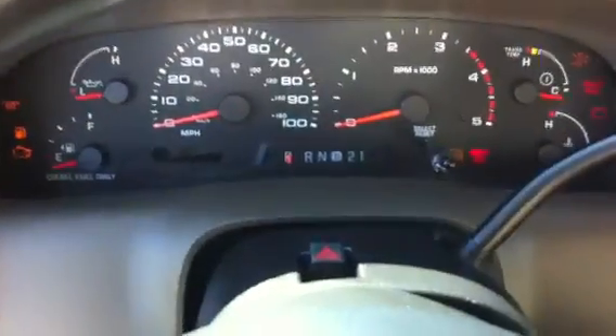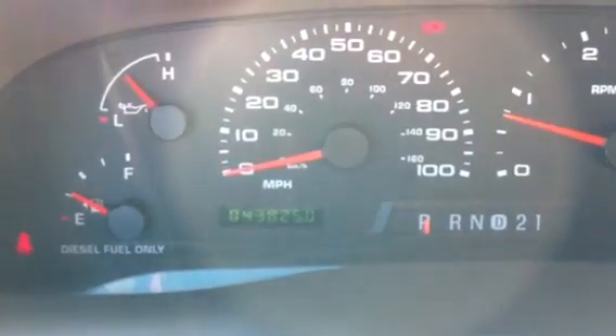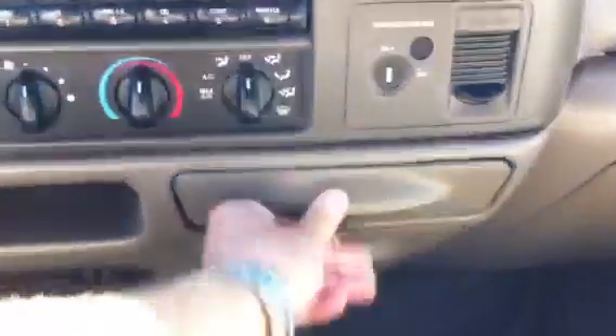So 43,825 miles exactly as she sits right now. It's got cruise control, a brake controller installed, adjustable foot pedals, shift-on-the-fly four-wheel drive. It's got a CD player and a tape deck. Cup holders — everything's clean, really nice condition. You can see it's got a storage console, everything's in great condition. This lifts up for another seat.